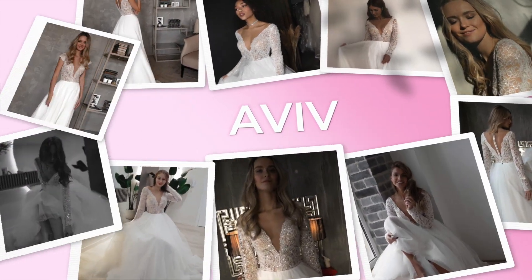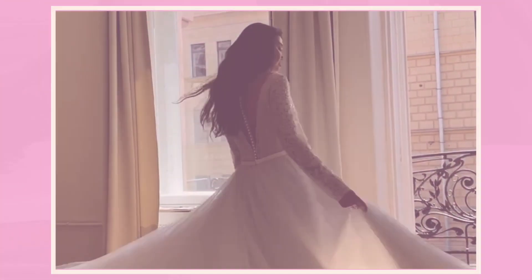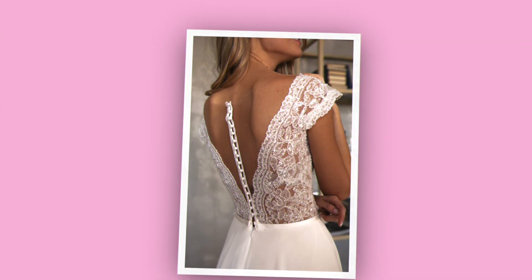Next is the Aviv wedding dress — super beautiful and gorgeous. It has a plunging neckline and the torso is covered with extremely gorgeous beaded artwork that looks super nice. It's super shimmery.